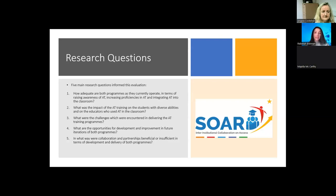The five main research questions that formed this evaluation were: How adequate are both programmes in terms of raising awareness of AT, increasing proficiencies in AT, and integrating AT into the classroom? What was the impact of AT training on students with diverse abilities and on educators who used AT in the classroom? What were the challenges encountered in delivering the programmes? What are the opportunities for development and improvement in future iterations? And in what ways were collaboration and partnerships beneficial or insufficient in terms of development and delivery of both programmes?